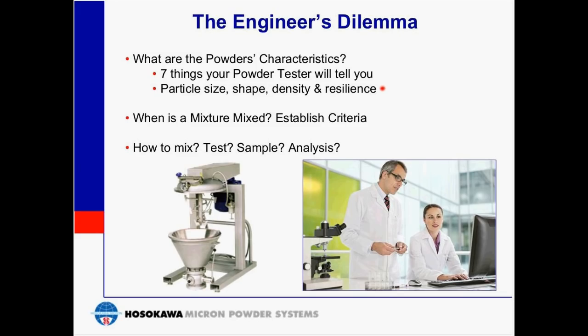Additionally, particle size, shape, and density will also provide indication of what challenges exist. Established mixer manufacturers can usually run these analyses for you in their lab. It's important to partner and work with a manufacturer that not only produces the mixing equipment, but also has the test facility and the know-how to assist you before, during, and after testing.